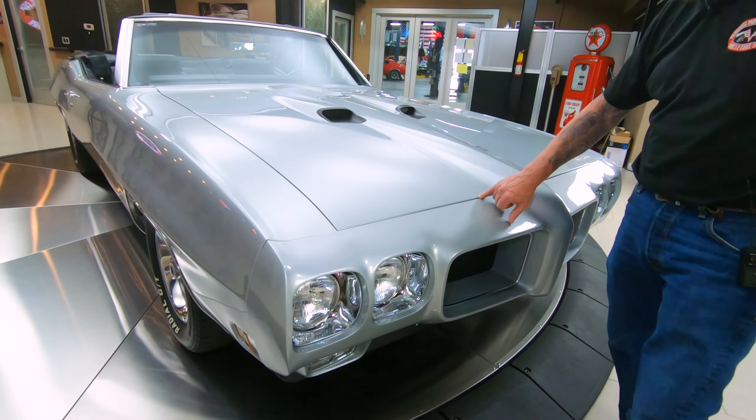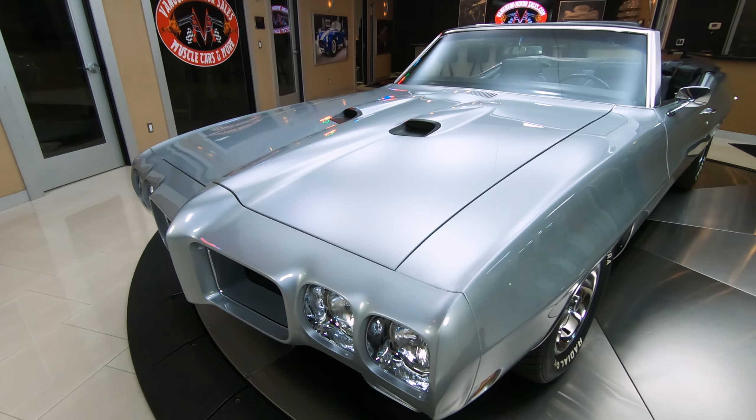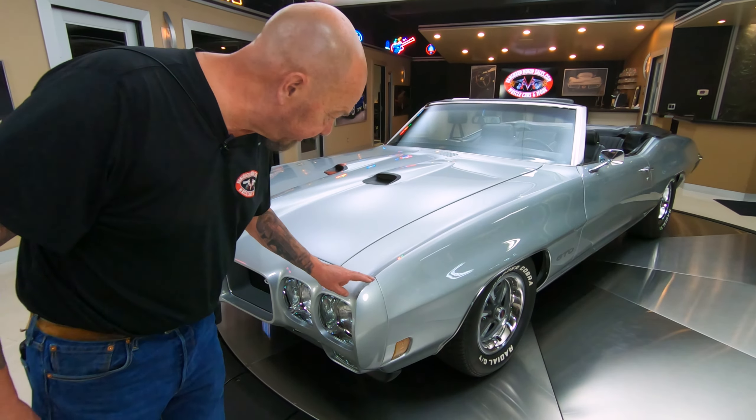There's a 461 under the hood. That's right, a numbers matching 400 punched out to 461. Four speed — you're gonna love looking at this beauty.